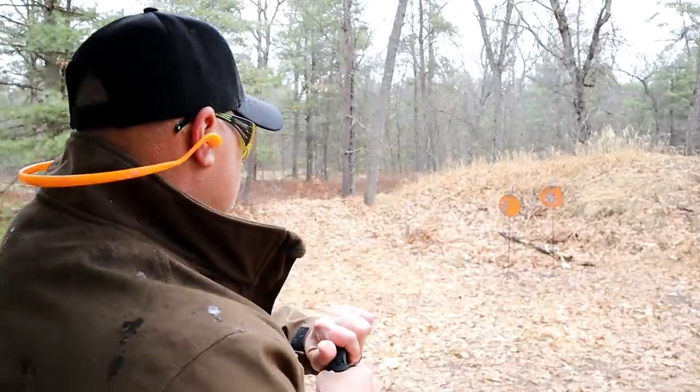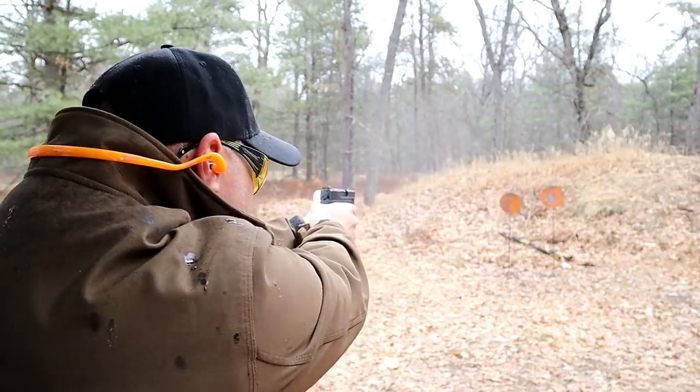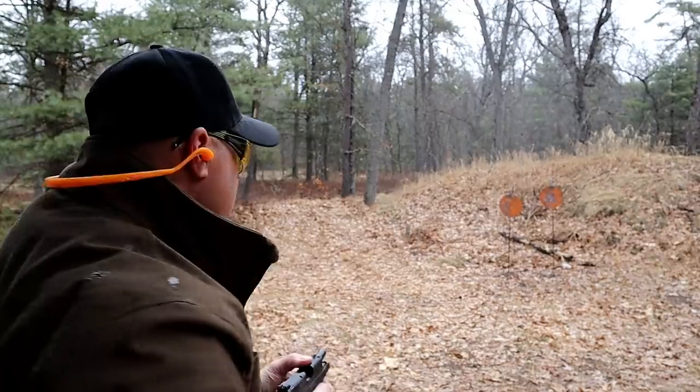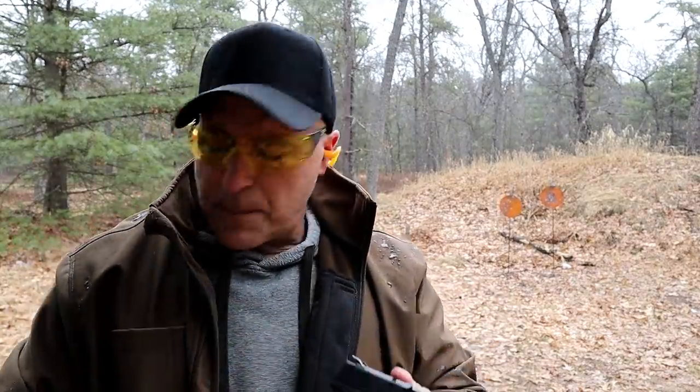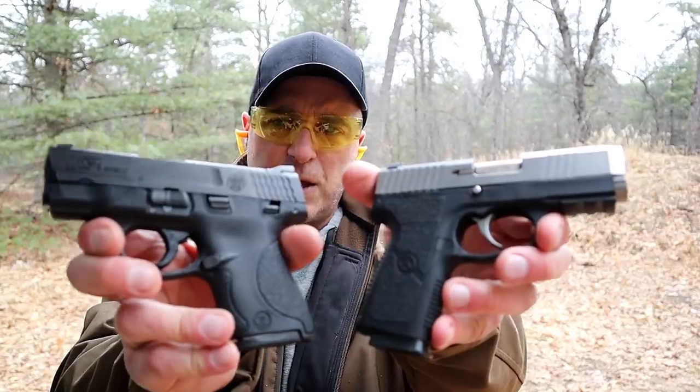So let's check this one out and see how it does. When I make these range comparisons, I do it in one take. I want to know — which one would you choose if you had to choose just one? Would it be the Kahr S9 or would it be the M&P Shield?